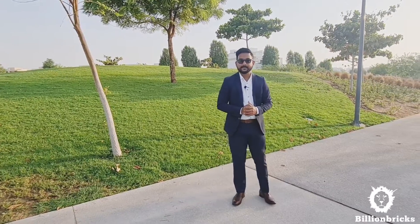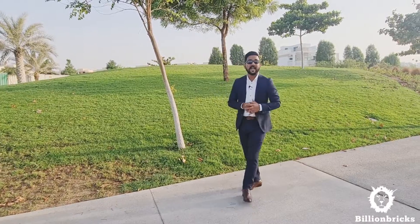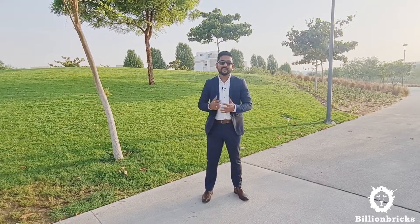I'm talking about Damac Hills. Damac Hills is a community spread over 48 million square feet of land, divided into two parts. One is an 18-hole championship golf course managed by Trump Golf Academy, and the other part is 400,000 square meters of park and residential areas around it. Damac Hills is situated in Dubai Land, just 10 minutes away from the Mall of the Emirates, with excellent connectivity to Emirates Road and Mohammed bin Zayed Road. You can reach Dubai International Airport in just 20 minutes and Al Maktoum International Airport in around 25 minutes.